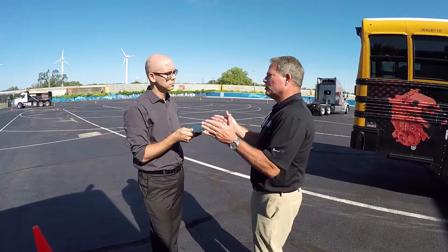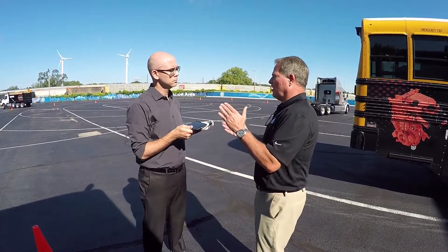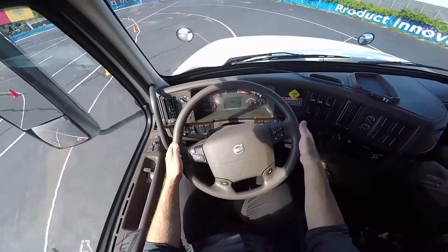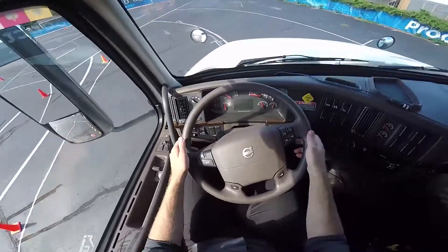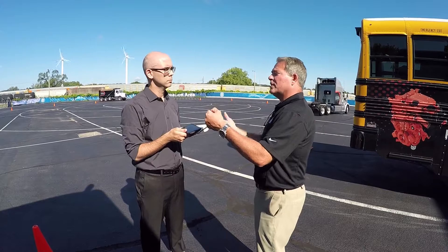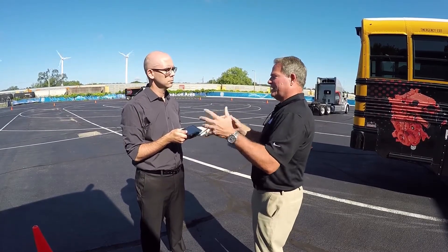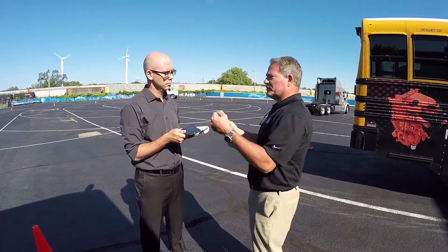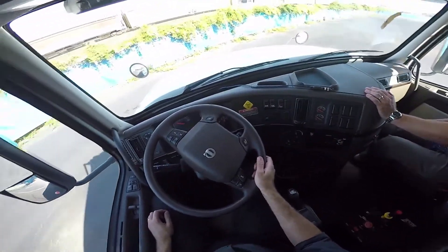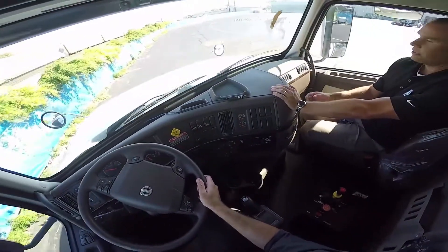So when the system reads this off-center torque value that the driver's having to put into it — whether it's road crown or the wind — it will average that out and say, 'this driver needs some assistance in this direction,' give that to him and take away the force he's having to put on the wheel. The driver will feel that as, 'I'm not having to put that work into it anymore.'